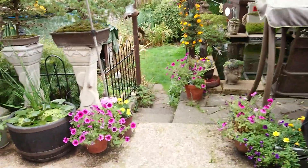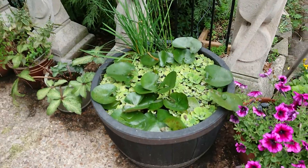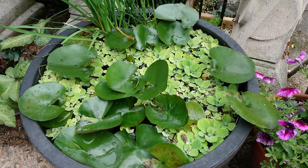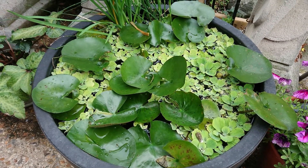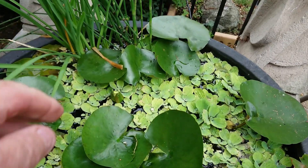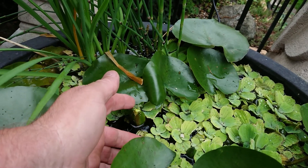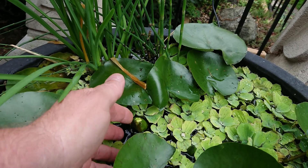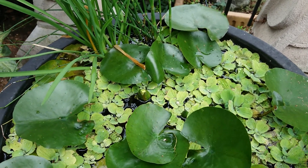Anyway, really pleased with how this has turned out this year — this little half barrel we turned into a little mini water garden. It's a bit late but in September we've got a flower on a lily. Hopefully it's not too late for that to flower, I hope so.